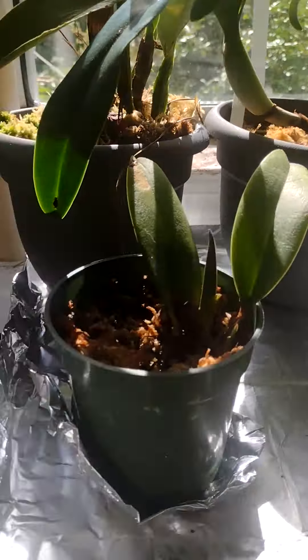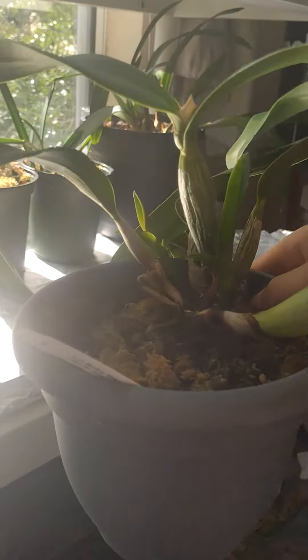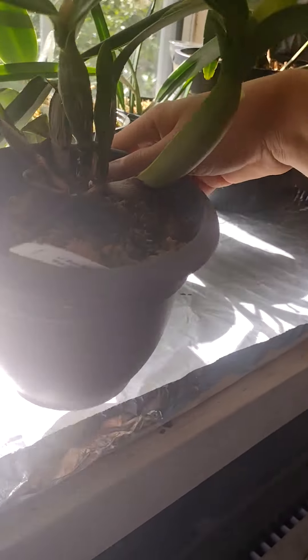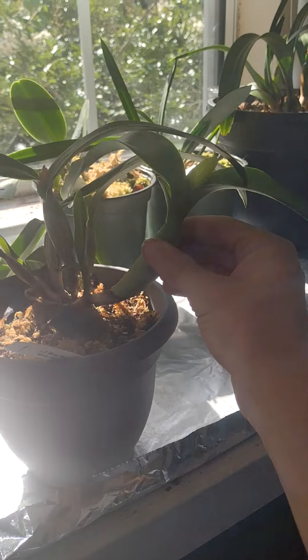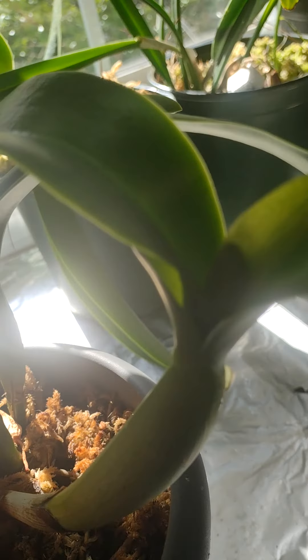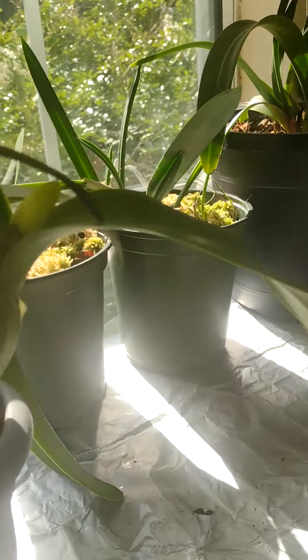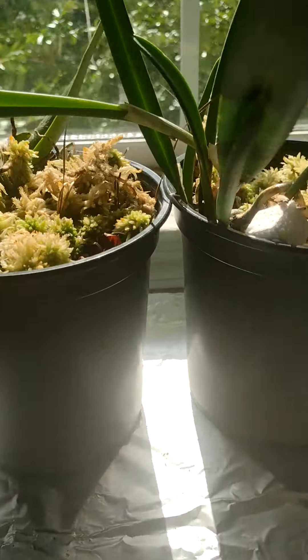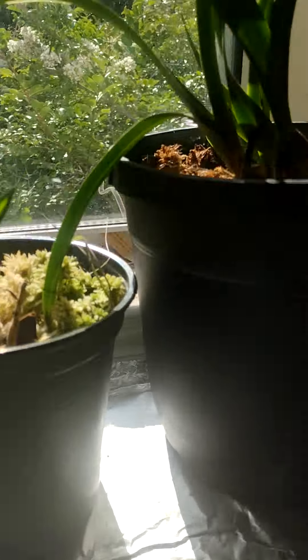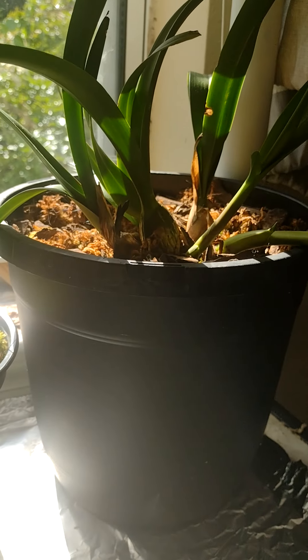Here's my Cattleya - my blue Cattleya is doing awesome, look at that big fat pseudobulb! And look, it's gonna bloom for me too - there are little buds in it, not sure if you can see it. I also got another one but I forgot the name - I also lost the tag on that one.